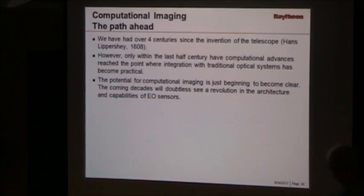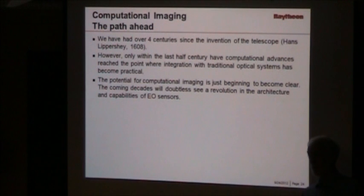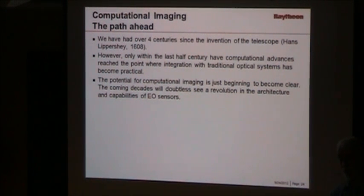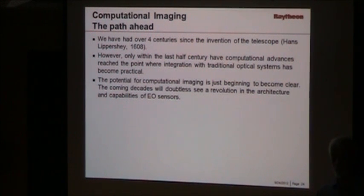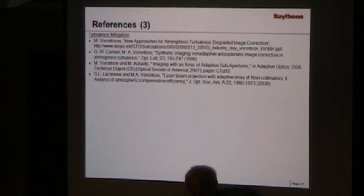To wrap up: we've had four centuries since the invention of the telescope, but it's only in the last 50 years that computer technology has gotten to the point where we can seriously consider integrating it with optical systems — processing in two seconds rather than two weeks. The potential is really just coming on now, and the work being done at universities like Boulder are going to show dramatic improvements in electro-optical sensors over the next decade or more. Thank you very much.